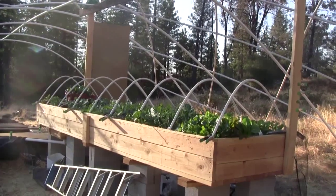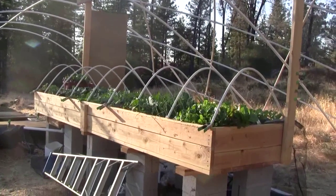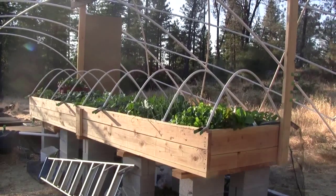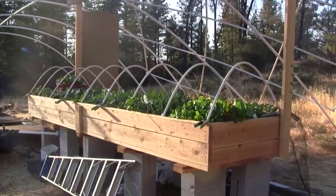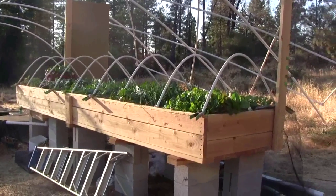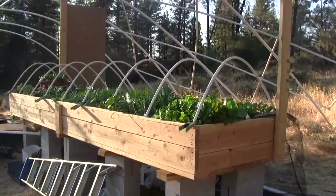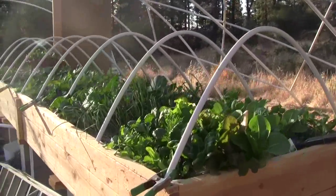Hi, this is Ross at Woodfire Power, and this is day 21 since planting the starts. It's also day 6 since putting the new large fish in. We put the fish in six days ago and the growth in the last six days has been phenomenal.